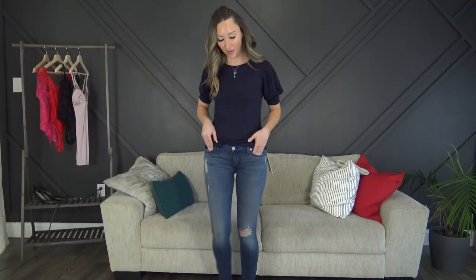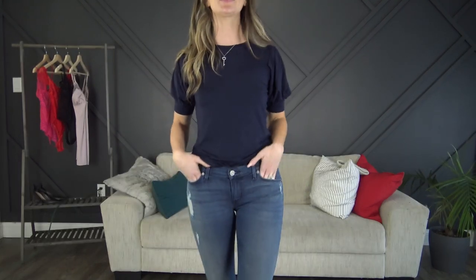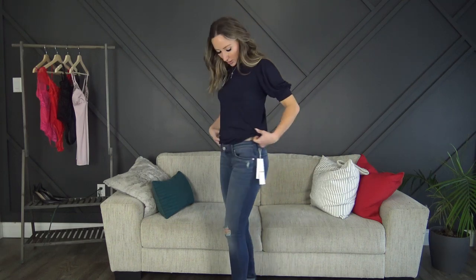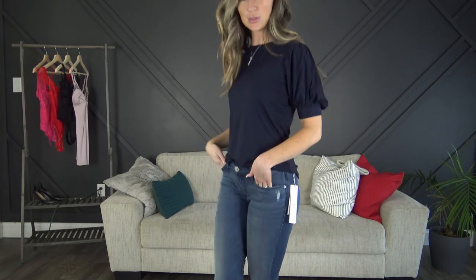First up we have the Hudson jeans. They're a little bit long in the length but fit really nice and are stretchy. I did not realize they were low-rise denim, so I'll definitely be taking these back because I already know I won't wear them. The blue top with the ruffle on the shoulder and cuffed sleeves is really cute though, so I'm going to keep that.